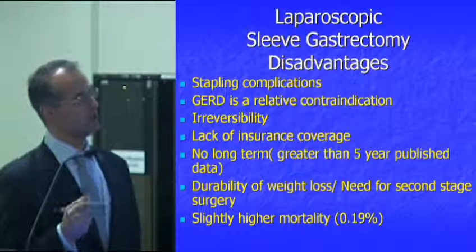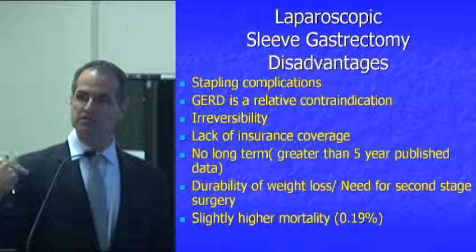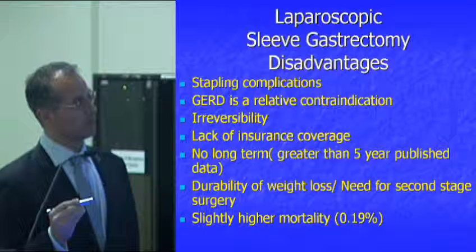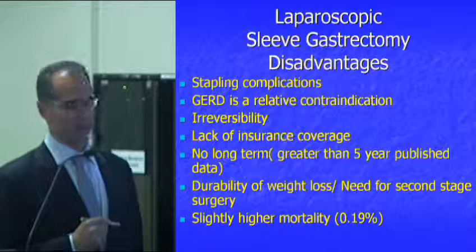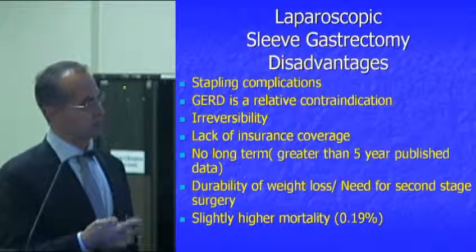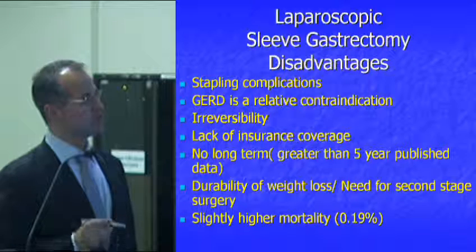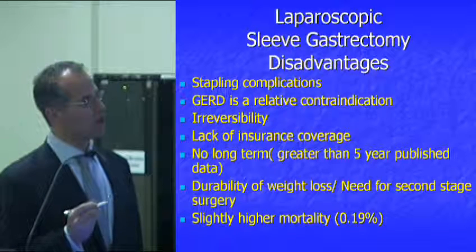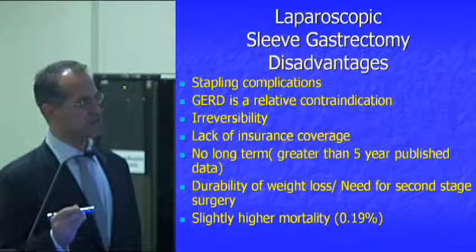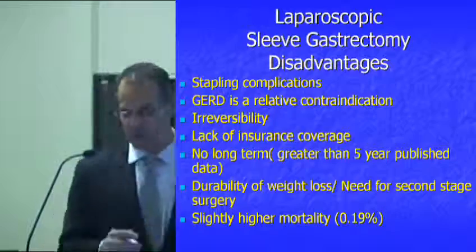The sleeve is a newer surgery when used as a single-stage procedure — its background was in staging patients. So there's a very limited amount of quality long-term data beyond five years. We tell patients that going in, and those who choose it have to understand that the long-term data isn't there yet. That means we don't really know if the durability of weight loss holds, or whether a second-stage surgery — the way the sleeve was originally designed — will be needed.